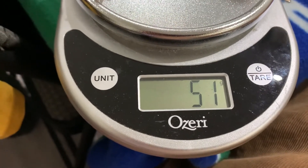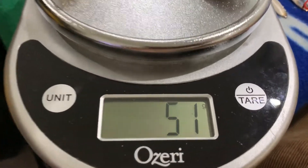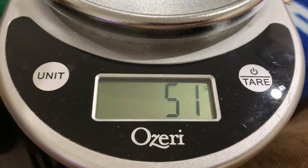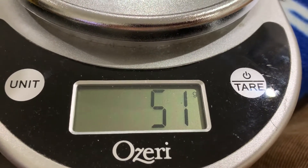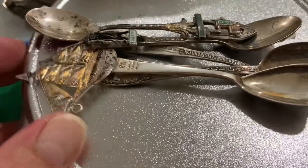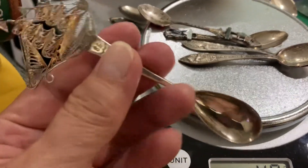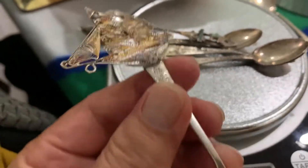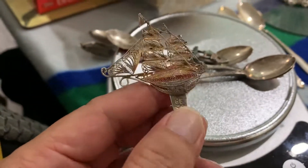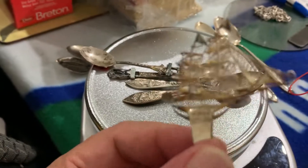I got 51 grams — that's over one ounce of silver for 25 bucks. So I'd assume at least a $15 profit just on melt value. But for collectible value, like this galleon spoon, I'm not going to sell it for melt value — I'm just going to keep it. I have a lot of silver souvenir spoons but I've never seen one like this. It's very nice.